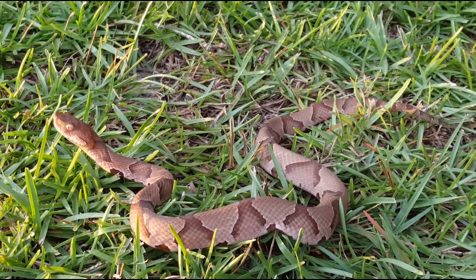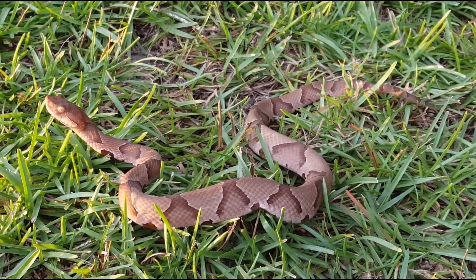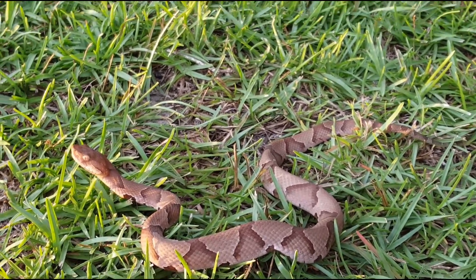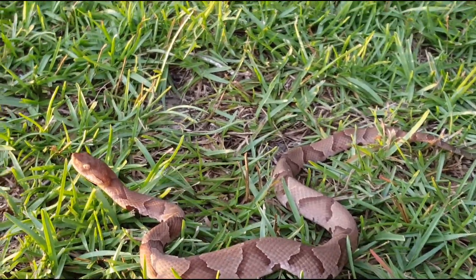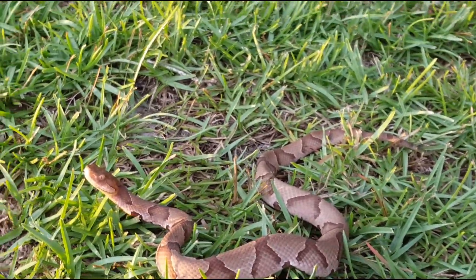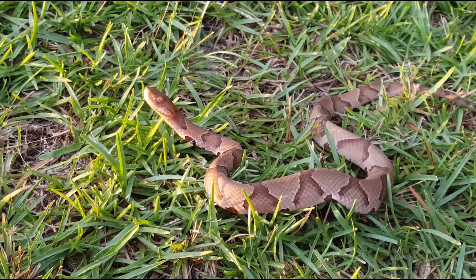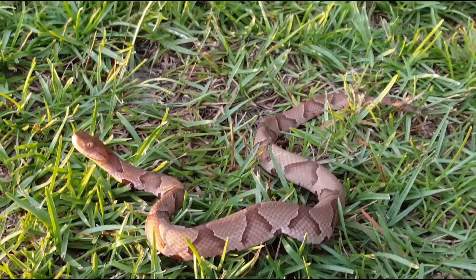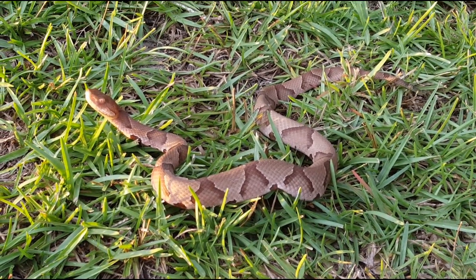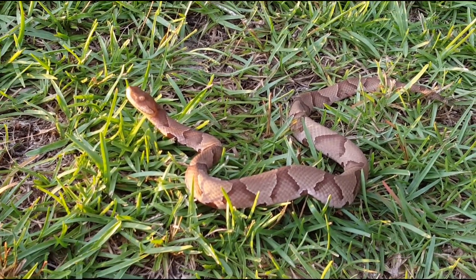If you need help identifying, relocating, or just want to learn more about snakes and why they're beneficial — this copperhead right here is sometimes captured and their venom is extracted and used to treat cancer. Most people didn't know that. Not only will they eat rodents covered in fleas and ticks — which carry diseases potentially deadly to humans, like the plague spread by fleas on rats — but their venom is so unique it's actually being studied and used to treat cancer. So there's another reason to leave them alone. Don't kill them — somebody will come get it, relocate it, and it won't bother anyone. Just let us know, that's what we're here for.